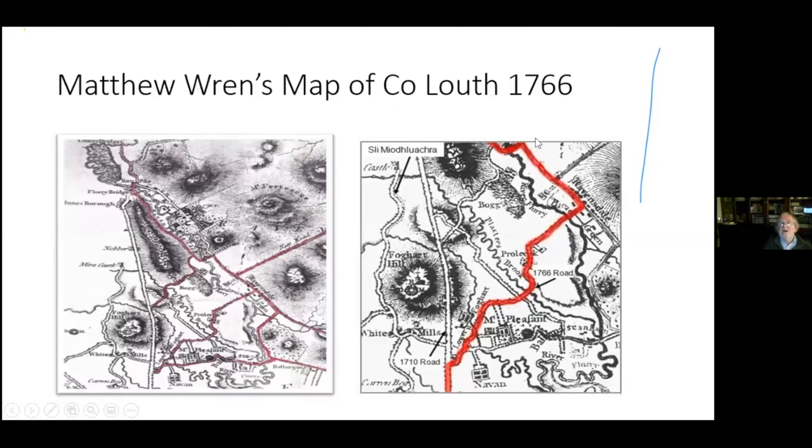Matthew Wren came along in 1766, six years later, and we see big changes. The road from Dundalk that went through Ravensdale Park is no longer being used — it has been cut off by the Fortescues. The new road now goes into Blackgate, down to the Curlew Bridge, and on under Feed Mountain into the Flurry Bridge. The Turnpike Road has now also been moved down to the county bridge.